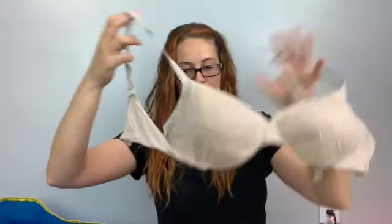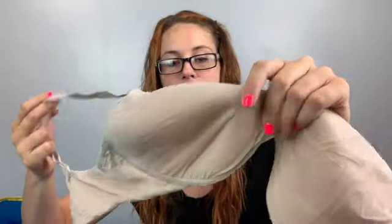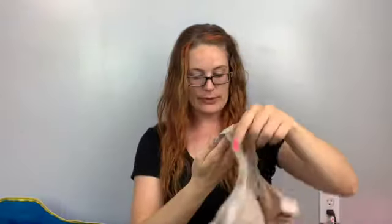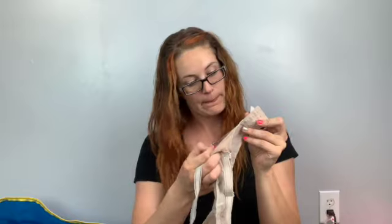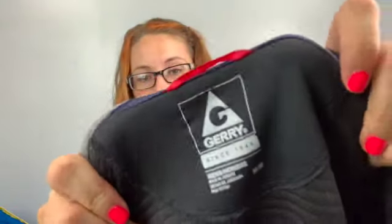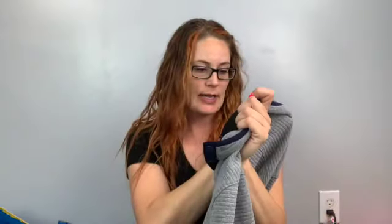Here's another bra — Victoria's Secret, size 38D. This one has a lacy shell overlay on the top, interesting, with three clasps on the back. It's called the Lined Perfect Coverage. There's also a Jerry brand size medium that reminded me of a Patagonia — it's a textured snap-tee style lightweight pullover, good for a buy-sell-trade store.